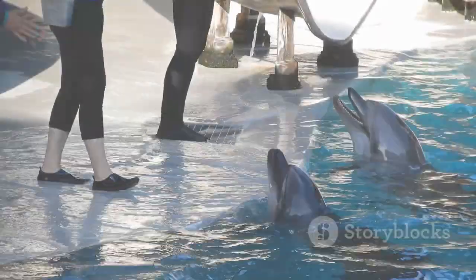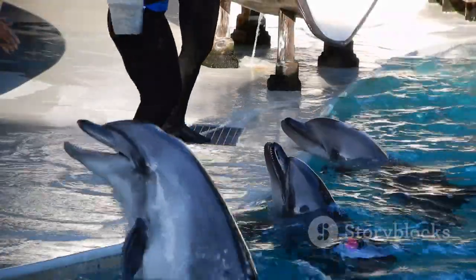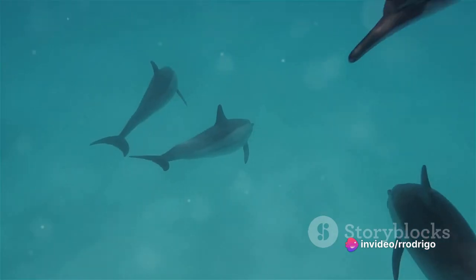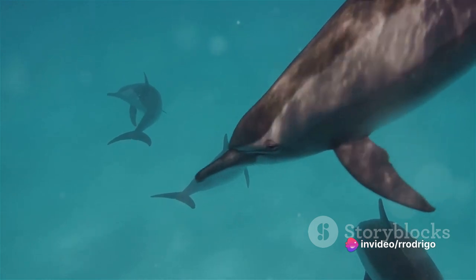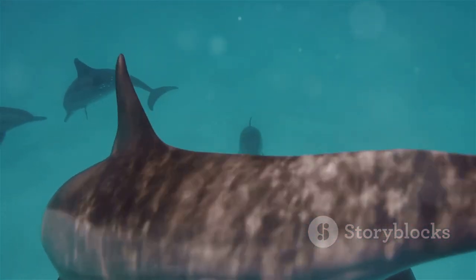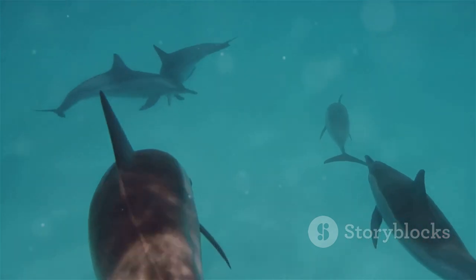But dolphins aren't just known for their swimming prowess — they're regarded as one of the most intelligent animals in the world. Their brains are relatively large compared to the size of their bodies, with a particularly well-developed cerebral cortex, the region associated with complex functions such as abstract thinking and problem-solving.